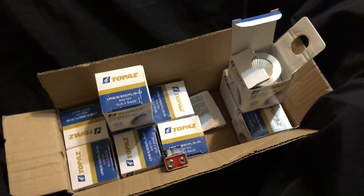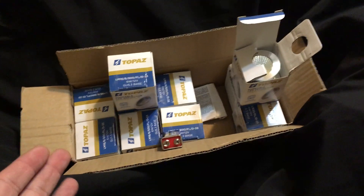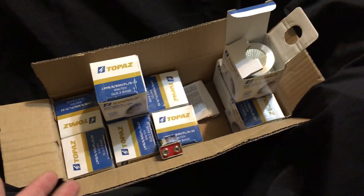Hey guys, Chris the Thrift Shop Hustler. I wanted to make this video today to show you guys that even though I've been reselling for almost 30 years, I still make newbie mistakes.